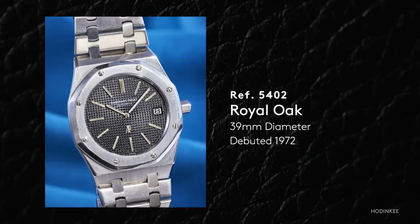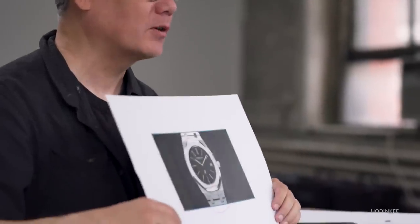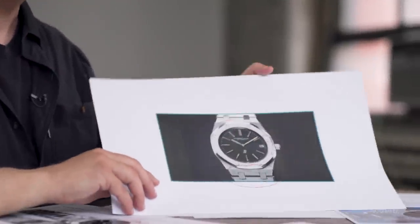The very first Royal Oak ever was introduced in 1972 — the reference 5402. The design was done in 1971, and the watch was actually introduced at Baselworld in 1972. Depending on which account you read, the Royal Oak was either a commercial flop or a moderate success when first introduced. Martin Verley, who used to run the AP Museum, said that people were coming up to their booth at Baselworld, looking at this watch — now one of the most famous and expensive watches in the world — and saying, 'Marvelous, congratulations,' then going around the corner and saying they'd be out of business in two months.